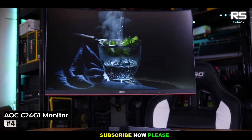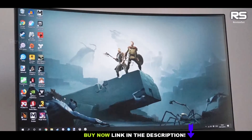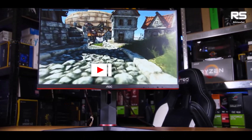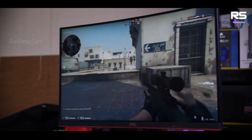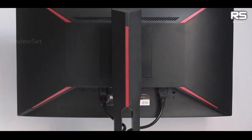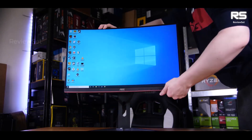Number 4: AOC C24G1 Gaming Monitor. This curved gaming monitor offers an immersive wraparound visual experience, making it a top choice for gamers seeking an all-encompassing gaming atmosphere. With FreeSync support, it delivers impressive performance accommodating full 1080p resolutions at a high 144Hz refresh rate. The curved design enhances immersion by wrapping the screen around the player's field of view, ensuring that when the display is within your line of sight, you can fully appreciate the expansive screen real estate.